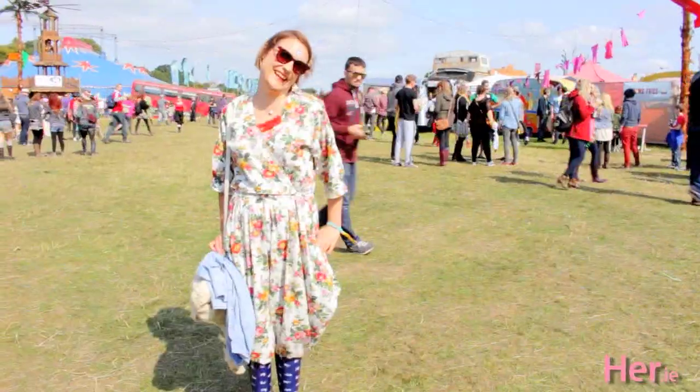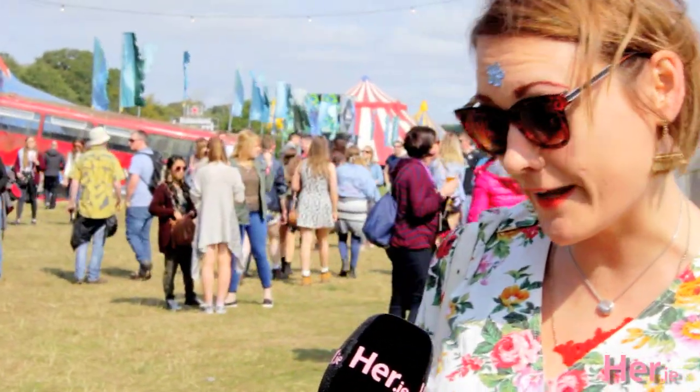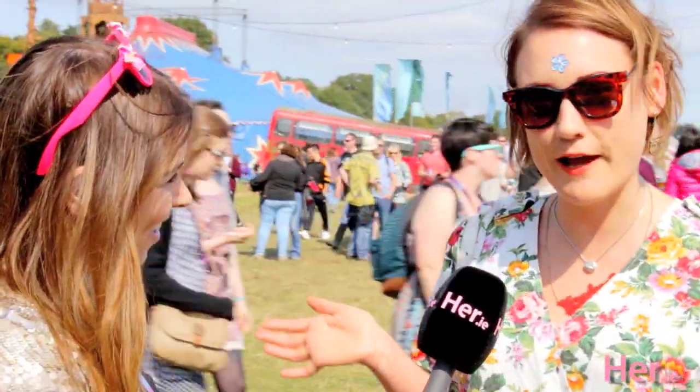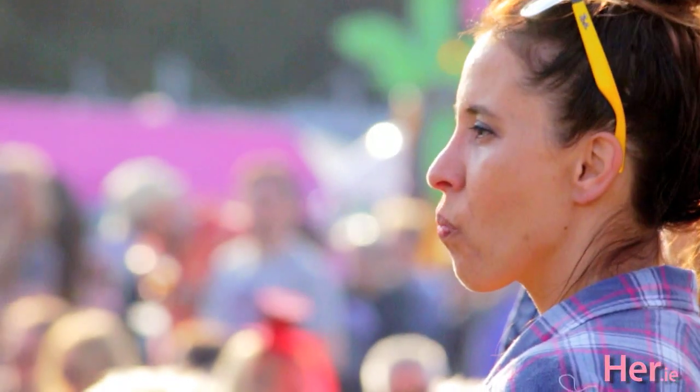Aisling, you're looking great — tell me about your EP style. Well, I bought this at a vintage market back in May and I said I'd keep it for Electric Picnic because I didn't know where else to wear it. So it was £10, vintage 80s, and that was the whole outfit really. I dyed my hair green for the occasion as well.